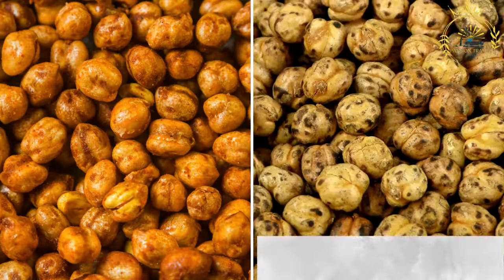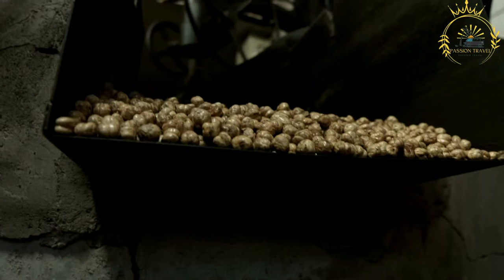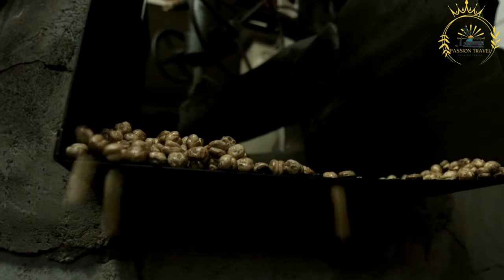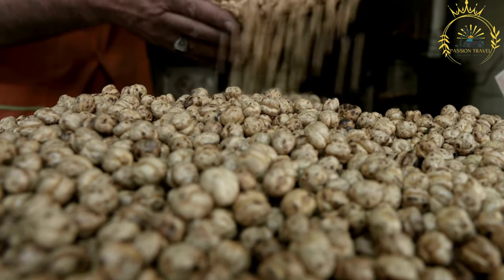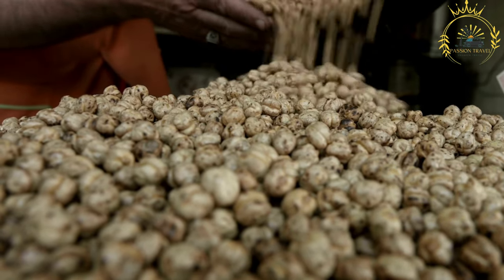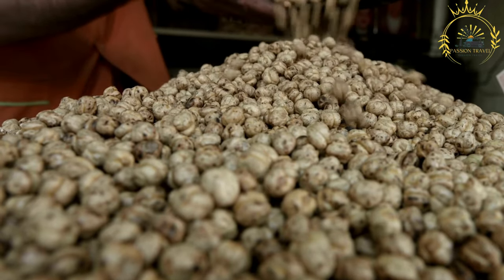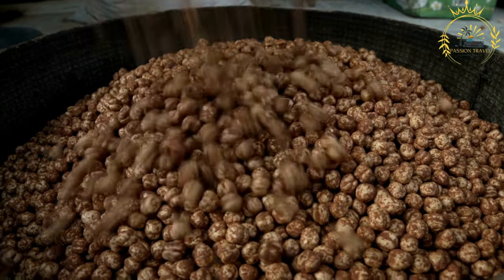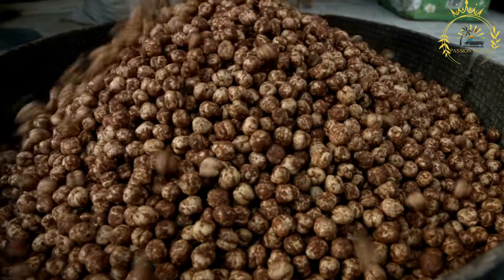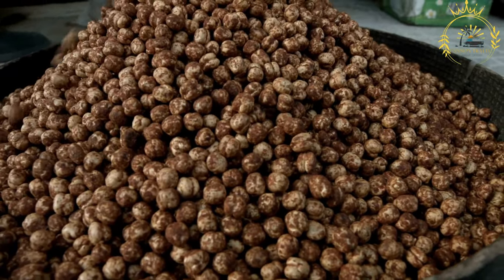Kolo is a popular snack in Ethiopia, especially during coffee ceremonies and social gatherings. It is a roasted and spiced grain snack typically made from roasted barley, although other grains like chickpeas or maize may also be used. Kolo is a crunchy and flavorful treat that can be enjoyed on its own or paired with coffee or tea.